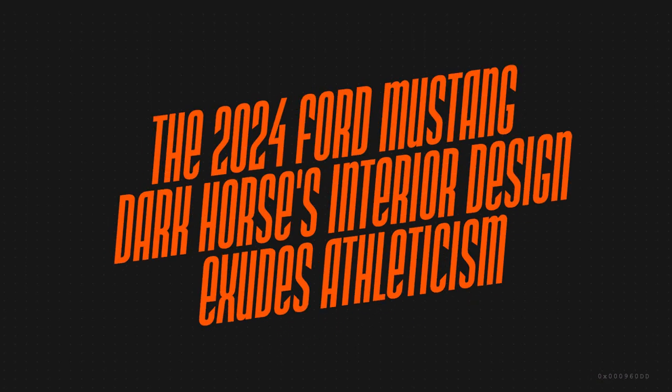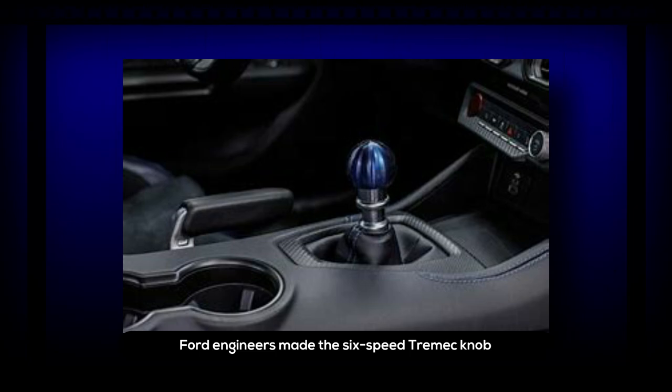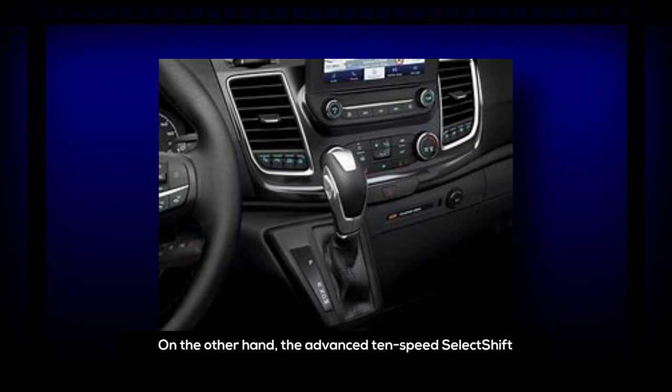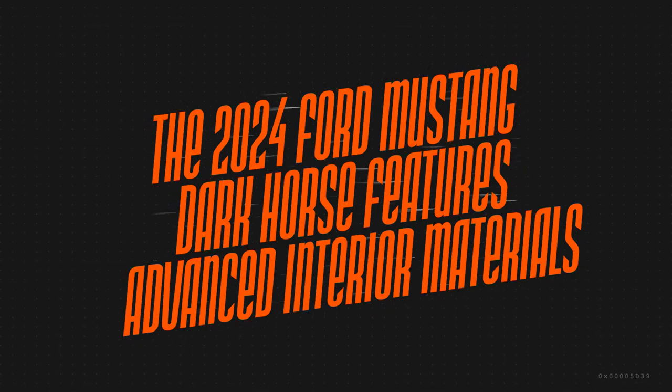The 2024 Ford Mustang Dark Horse's interior design exudes athleticism. The highlight is the all-new standard manual shift knob made of anodized blue lightweight titanium. Ford engineers made the six-speed Tremac knob with a hollow 3D-printed structure to keep it cool even in warmer weather. The advanced 10-speed SelectShift automatic transmission comes with anodized silver paddle shifters for faster and more precise shifting. The Dark Horse also features a thicker flat-bottom steering wheel wrapped in performance suede for improved grip.